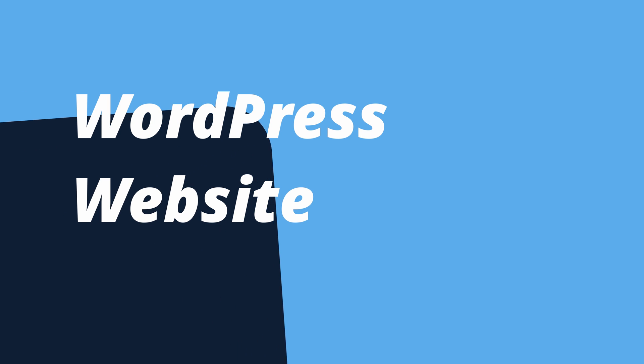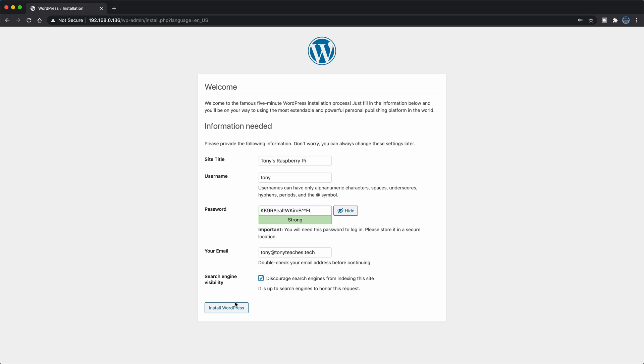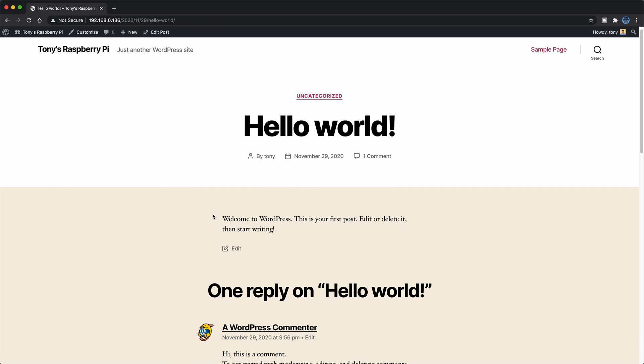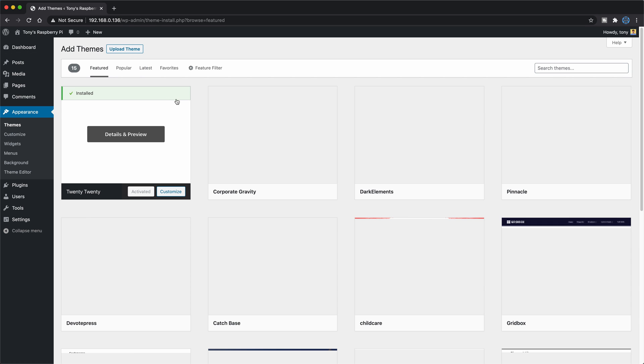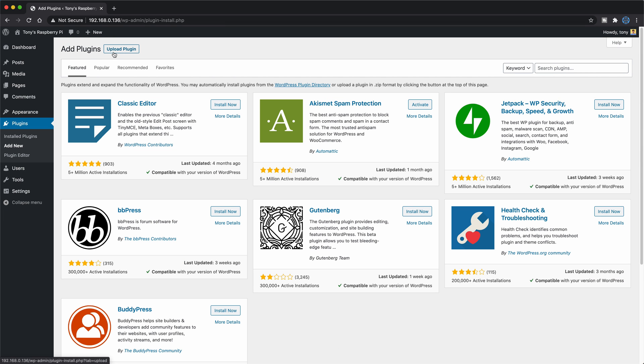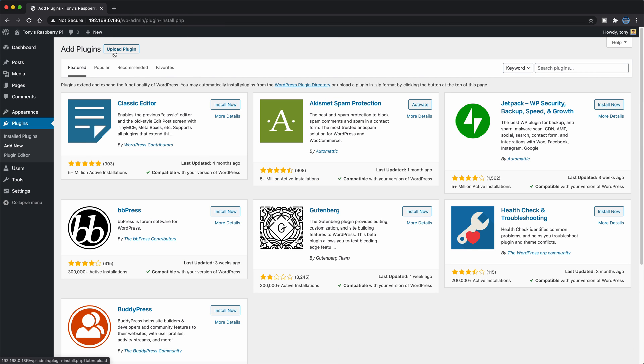The third option is to create a blog with WordPress. If you're looking for something that doesn't require any coding whatsoever, you can install WordPress, which gives you blogging functionality out of the box. WordPress is fully customizable with thousands of downloadable themes and plugins that are super intuitive to incorporate into your website.